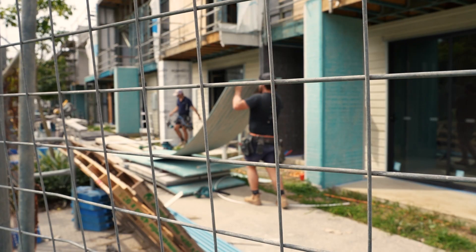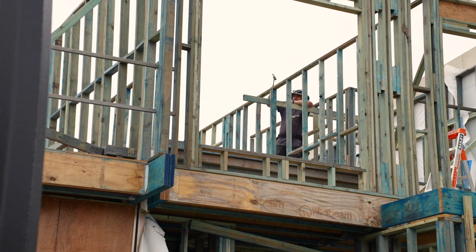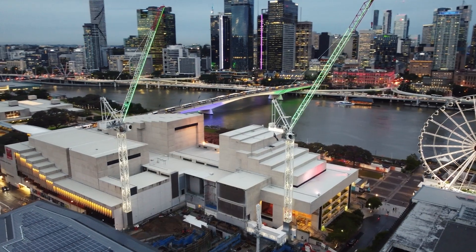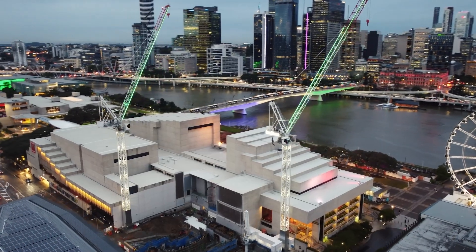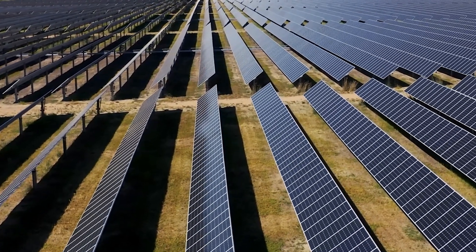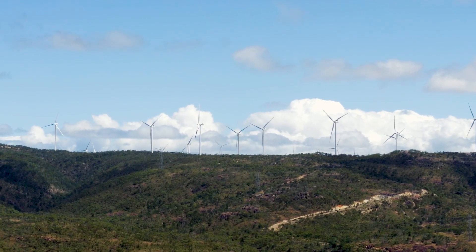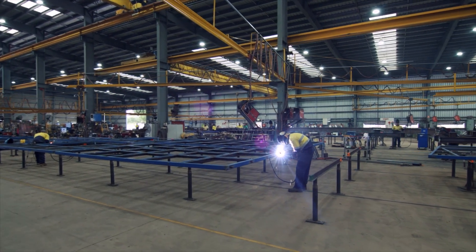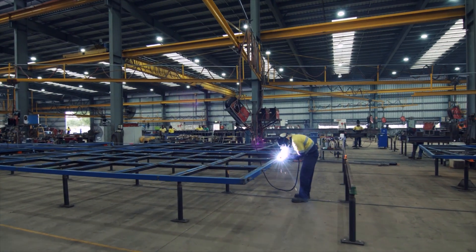Businesses in the industry are already looking at ways to reduce their embodied carbon — the carbon that's in the materials used in buildings and infrastructure. Decarbonisation of construction means addressing three different scopes of emissions: Scope 1 is about reducing the fuels we use; Scope 2 is about using renewable electricity and reducing grid electricity consumption; and Scope 3 is about the embodied emissions of materials manufactured, produced and brought to site.